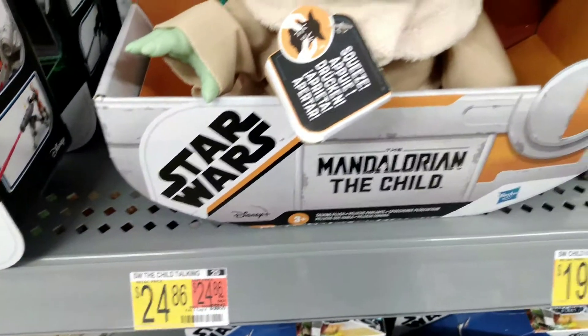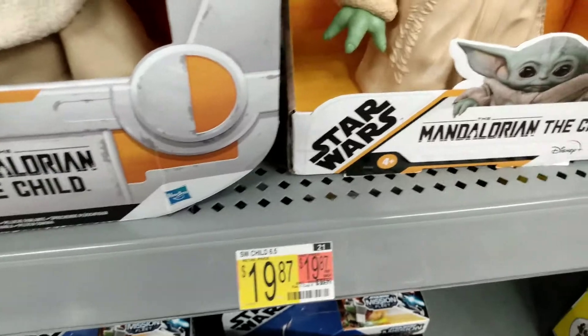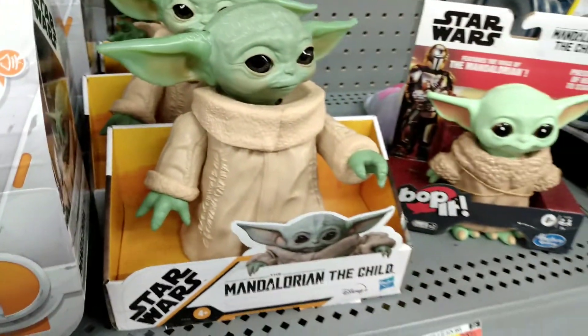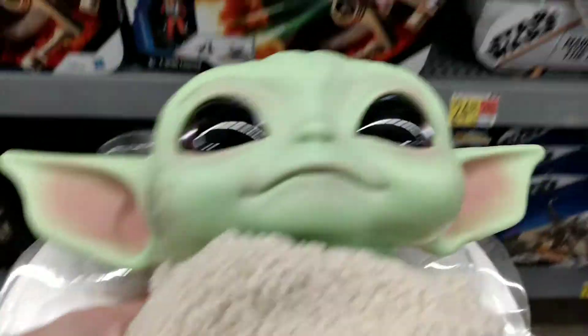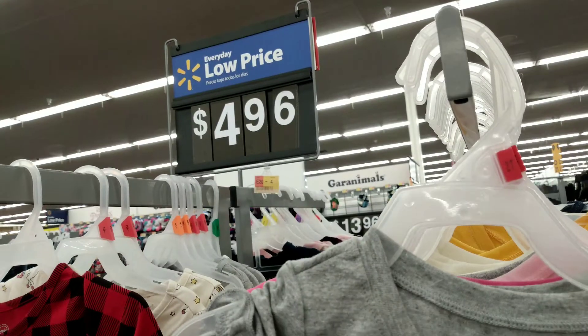They still have the Child plush at $24.98, and $19 for the smaller posable one. And then there's this dude right here — he's the Mattel version. The Mattel plush doll is constantly changing in price right now; it is rolled back to $15.98 right now.